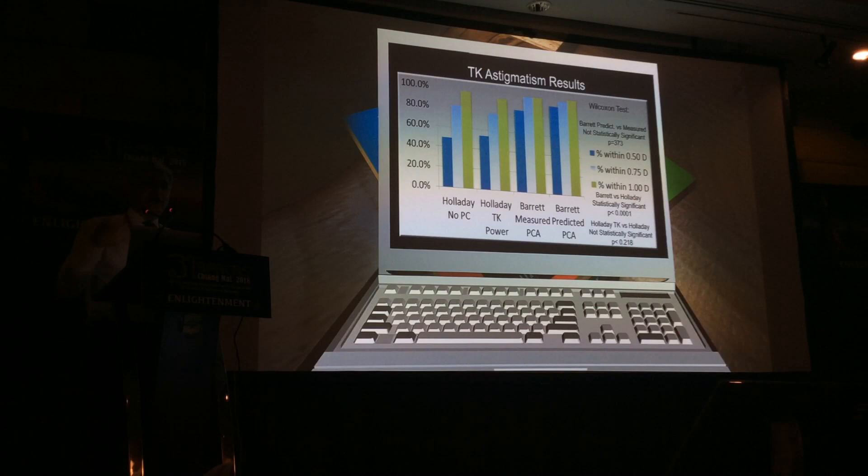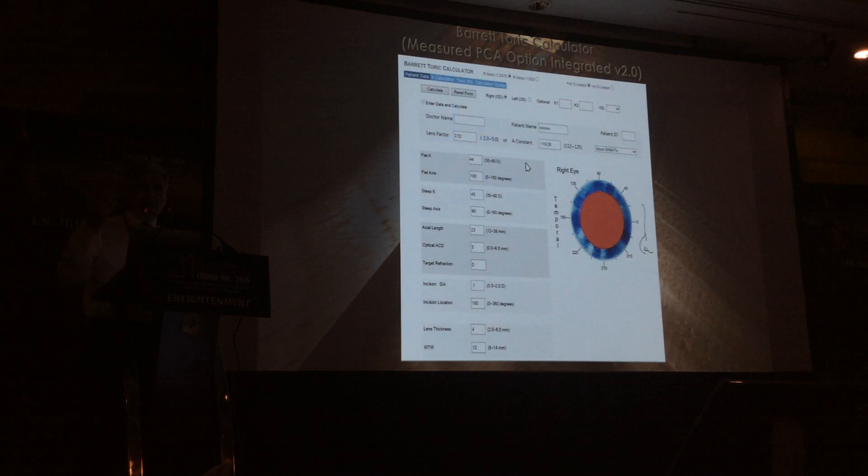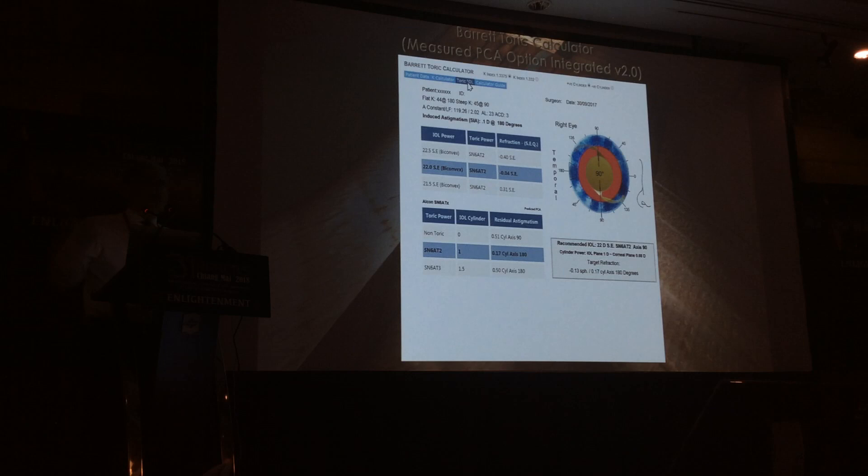This is a masterclass, so it's a two-way transfer — if anything I say doesn't make sense, ask. When you go to the Barrett Calculator and press Calculate, a small menu appears: predicted or measured PCA. You don't have to use measured — you can leave the default as predicted PCA. At the moment, the predicted may actually be slightly better. If you select measured PCA, a new menu will appear and it will show you the predicted PCA value.